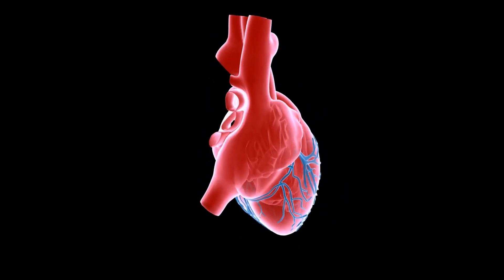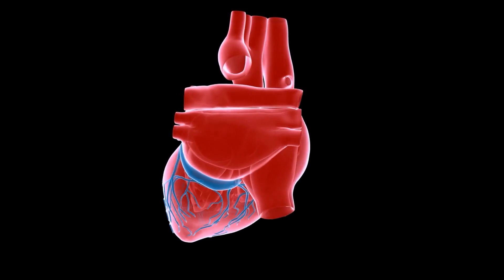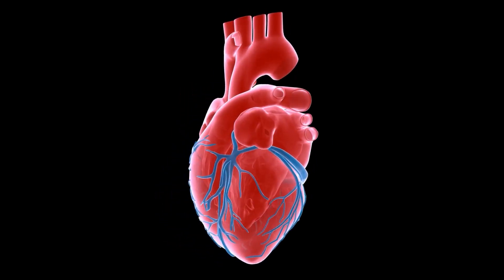The push-pull principle is having two separate systems that do the opposite in the body to help it function. A classic example would be your heart. You have the sinus node in the right atrium that tells your heart how fast to pump, and it's under the control of the autonomic nervous system.